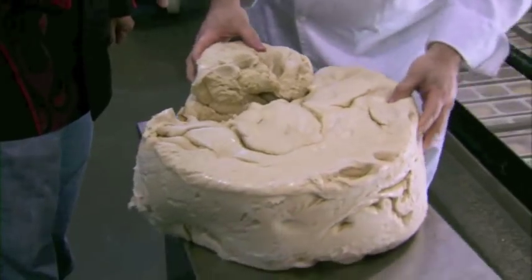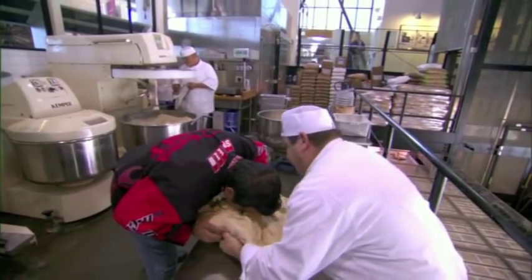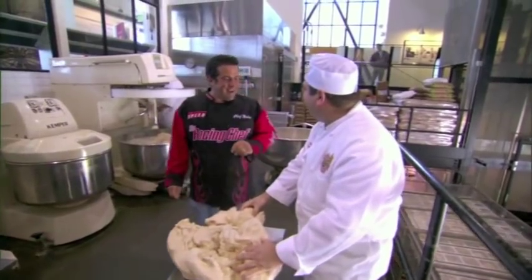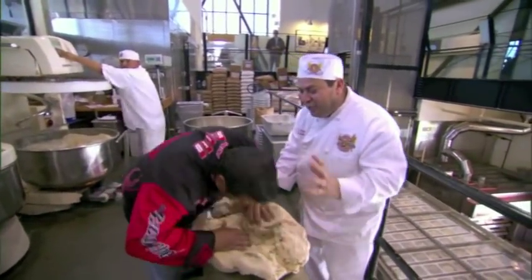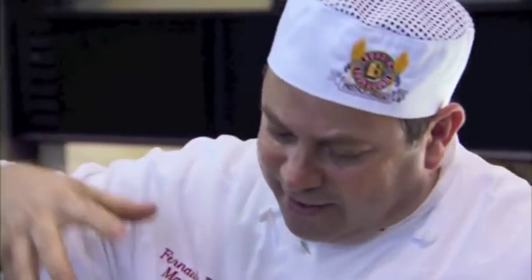161 years old. Put your nose in here — don't inhale yet. Put your nose in there. Inhale now. You smell that fermentation? That's amazing. Holy cow. All the natural acidity from the wild yeast that's here in the air and the bacteria.